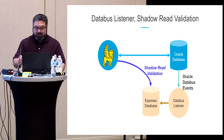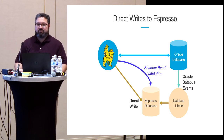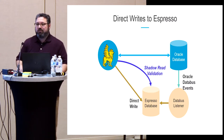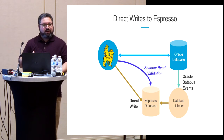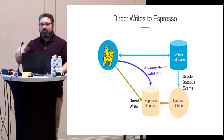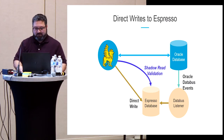Once we had confidence in the data going through Databus, we tried doing direct writes to Espresso: writing to Oracle and also writing directly to Espresso, while continuing shadow read validation. Because there are complex transformations in the Babylonia-to-Oracle layer, some transformations happening on the Oracle read side weren't being captured from the past. Once we were writing directly, we found more inconsistencies that also needed to be fixed.